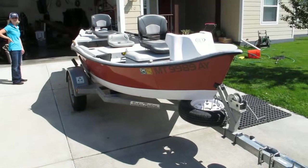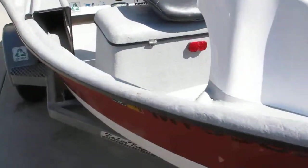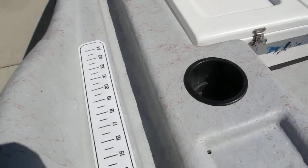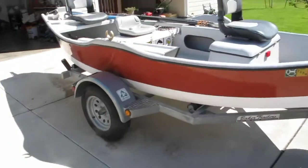It's been garage kept its entire life, so all the fiberglass looks fresh out of the factory. Alright — 2009 Rodeville.